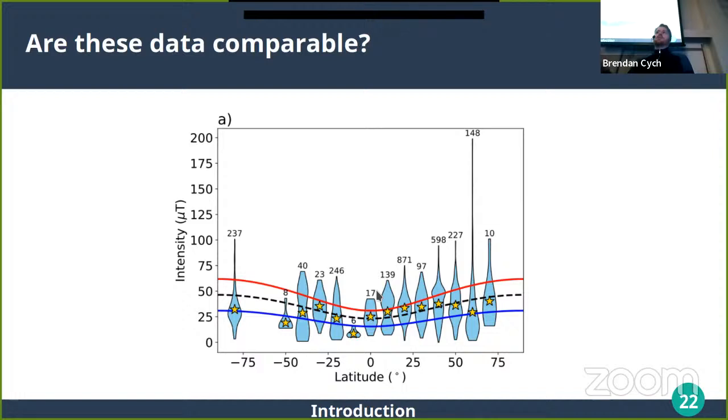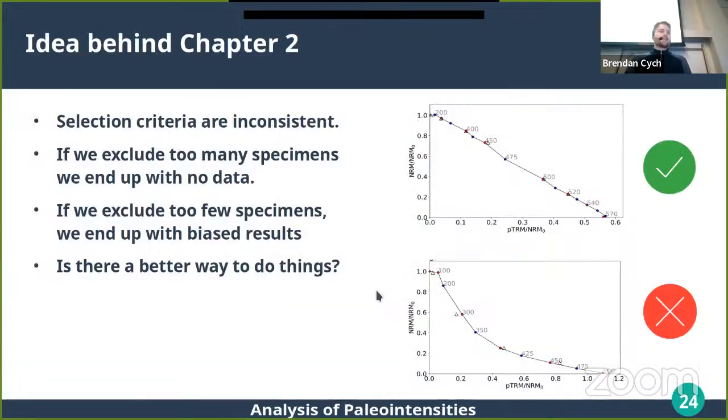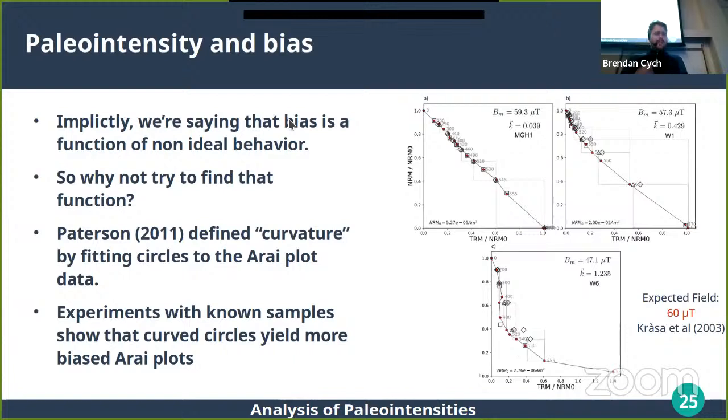Paleomagnetists deal with this by making estimates from multiple specimens from a single lava flow and using selection criteria to describe ideal versus non-ideal behaviors — accepting data that look good and throwing out data that don't. But this is mostly based on phenomenological descriptions with little agreement between labs on which set of selection criteria to use, and it varies from study to study. When you compare paleointensity data in a global database, how comparable are they really if they've been analyzed using different methodologies?